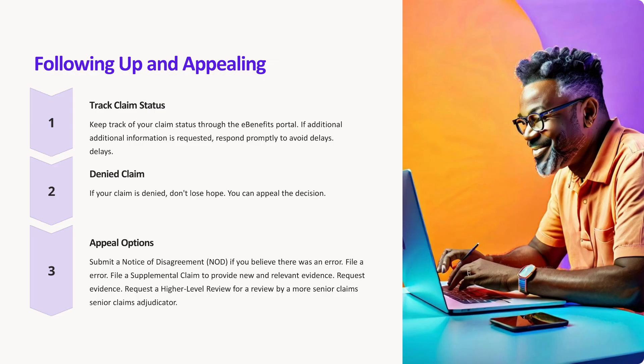Following up. Keep track of your claim status through the Benefits Portal. If additional information is requested, respond promptly to avoid delays.